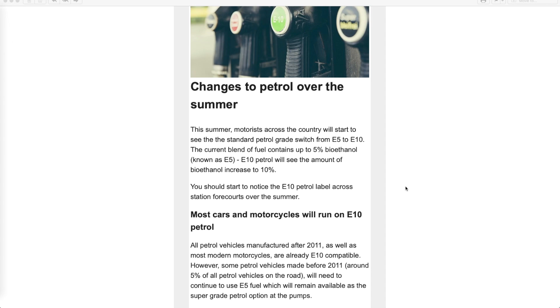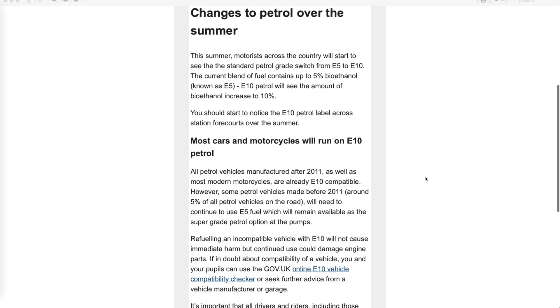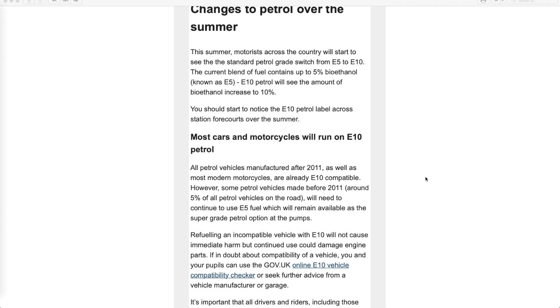If you've got a car that runs on unleaded petrol, this is going to affect you, so you should take notice. Most cars and motorcycles will run on E10 petrol. All petrol vehicles manufactured after 2011, as well as most modern motorcycles, are already E10 compatible. However, some petrol vehicles made before 2011 — around five percent of all petrol vehicles on the road — will need to continue to use E5 fuel.